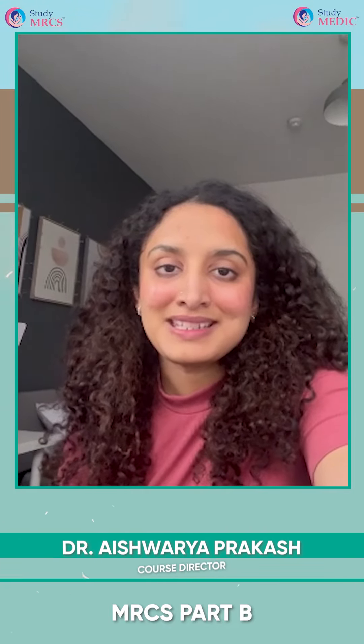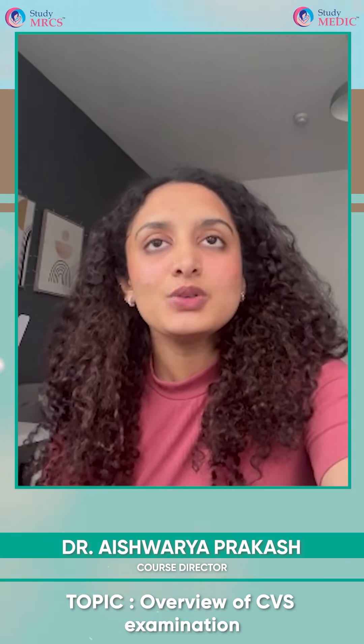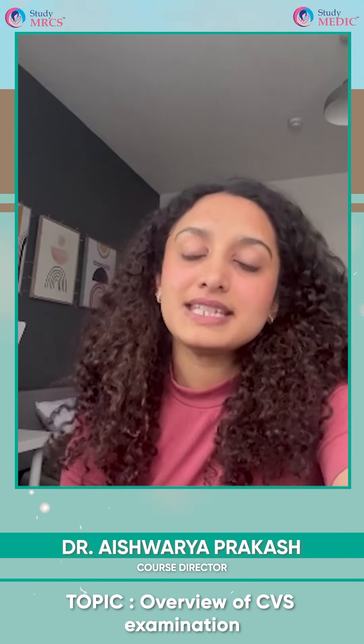Hello everybody, this is Aishwarya, one of your mentors at StudyMRCS. Today let's talk a little bit about CVS examination, which is a very commonly asked station — in fact, my exam had a CVS station.